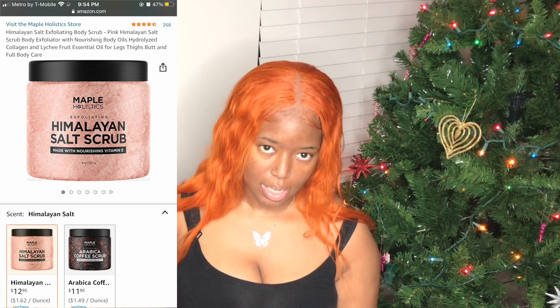The next one is the Himalayan salt scrub — basically the same idea but salt-based. Both are made by the same company, Maple Holistics. The Himalayan salt scrub is $12.95.